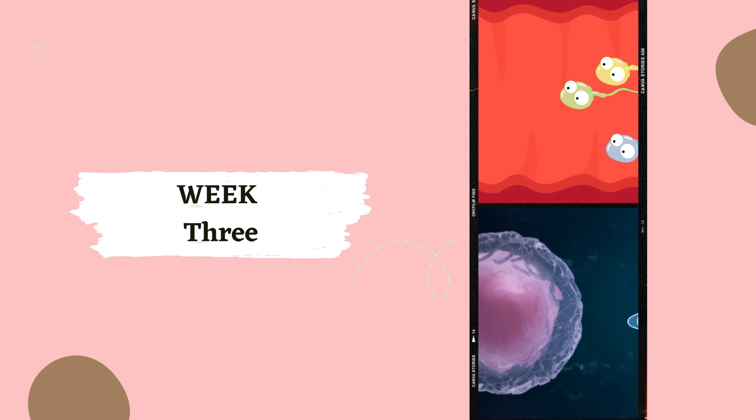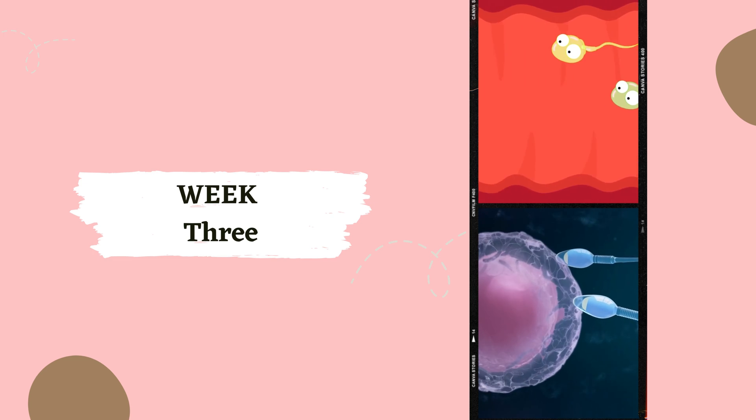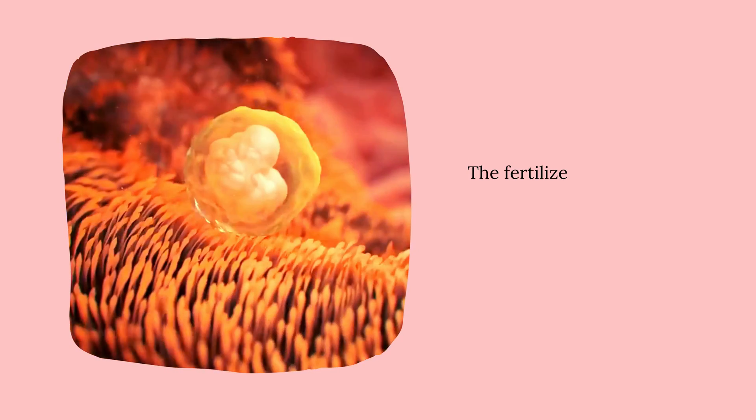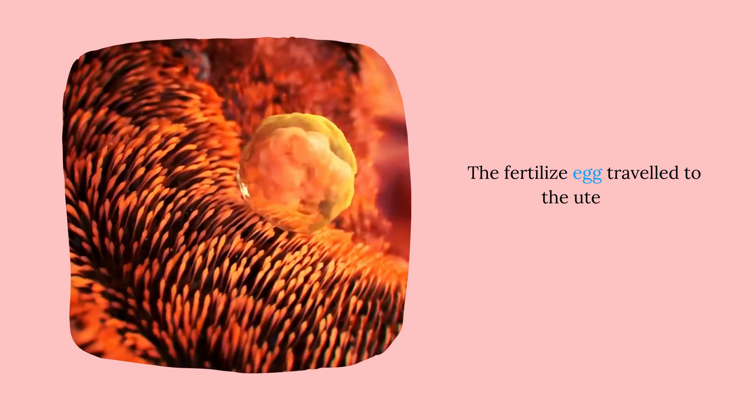Week 3. Moving on to week 3, we have the grand union of the sperm and egg, forming a zygote. It's like the royal wedding of cells. This one-celled zygote will start its journey down the fallopian tube toward the uterus.